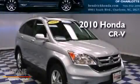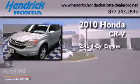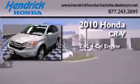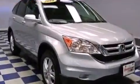This is a certified pre-owned 2010 Honda CR-V. It features a 2.4-liter four-cylinder engine, an automatic transmission, and the added safety and control of four-wheel drive.